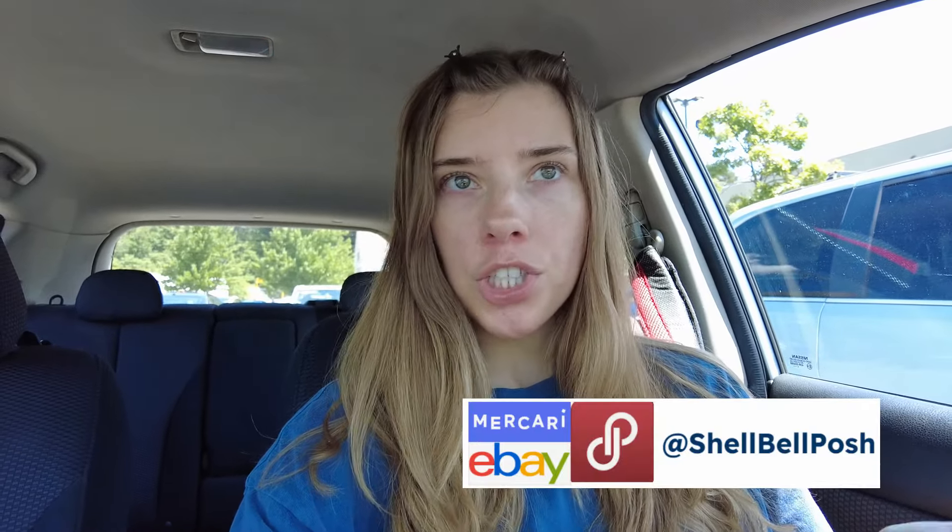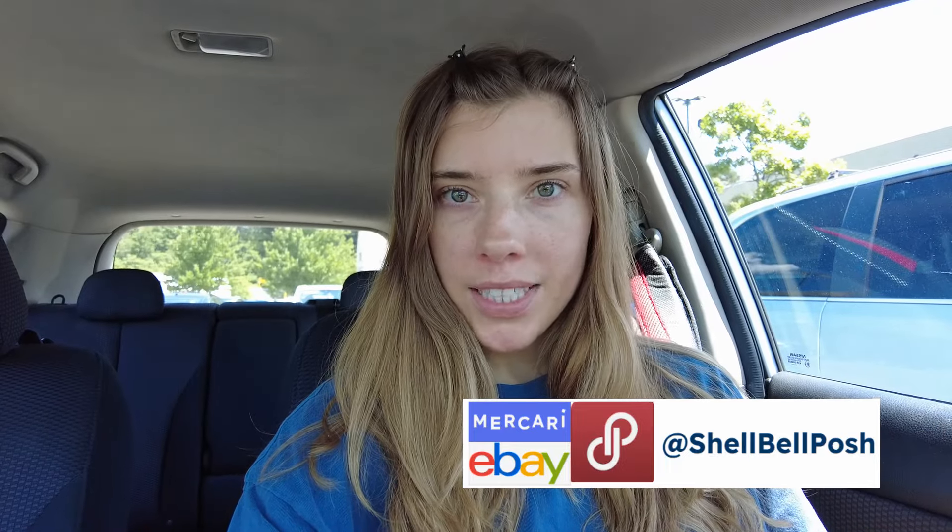Hello, welcome back to my channel, or welcome if you are new. I'm Shelly and I'm a full-time reseller on Poshmark, Mercari, and eBay. You can find all of my stores as well as my Instagram under shellbellposh. I also have those linked down below in the description box if you want quick access to any of those stores or to follow me on Instagram.